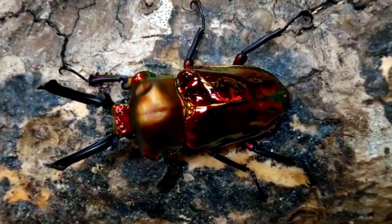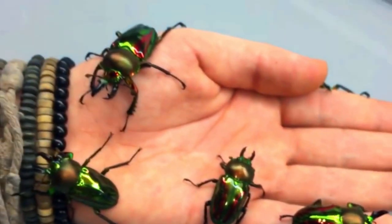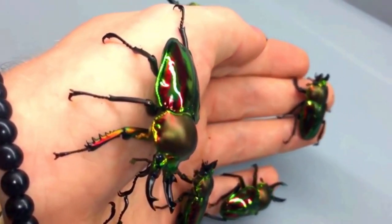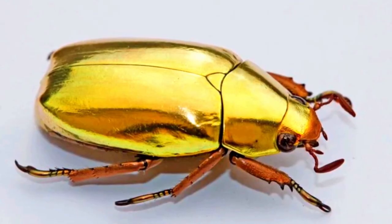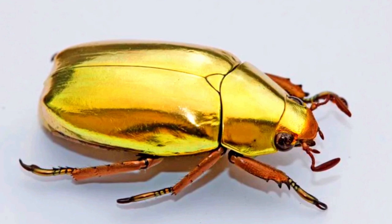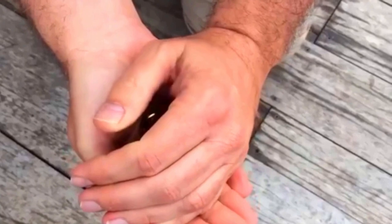Finally, the shiny exoskeleton may also play a role in attracting mates. Many insects have bright and flashy coloration to attract the opposite sex, and the metallic shine on the beetle's shell may serve as a visual cue for attracting a mate. This is an example of how evolution can lead to the development of unique and remarkable adaptations in animals.